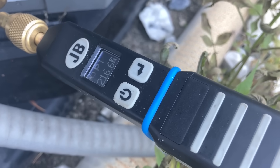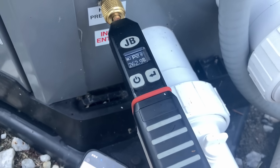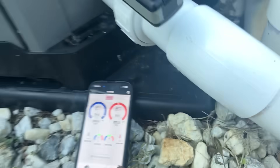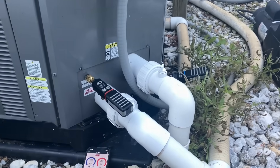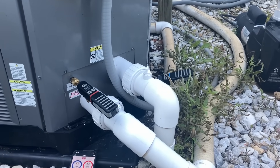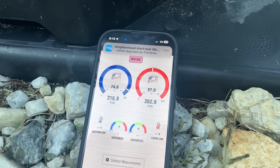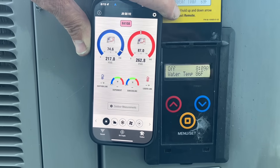So we have 216 on the low side, 220, 262 on the high. That smells like a frozen coil or a restriction somewhere in the system, and we probably have a stuck TXV. So I'm going to try to record this.